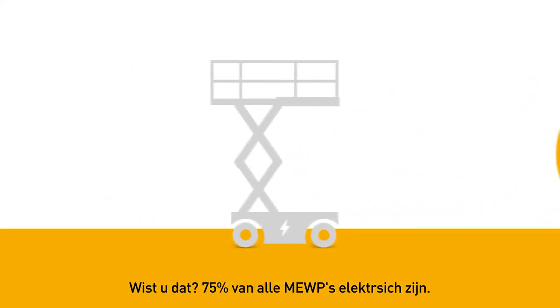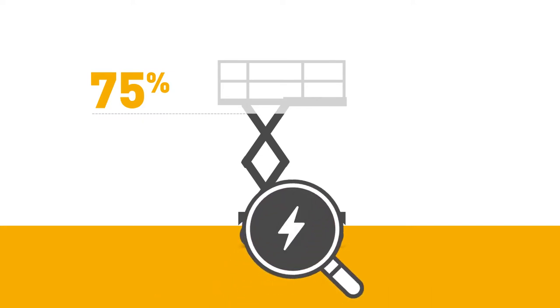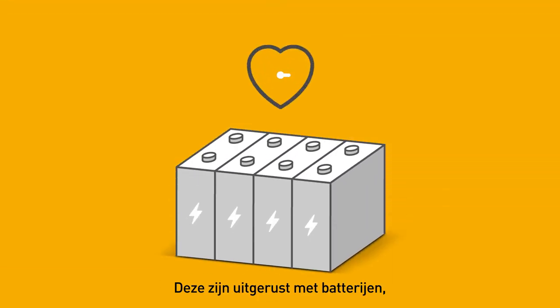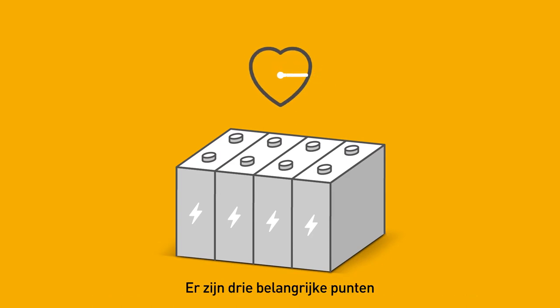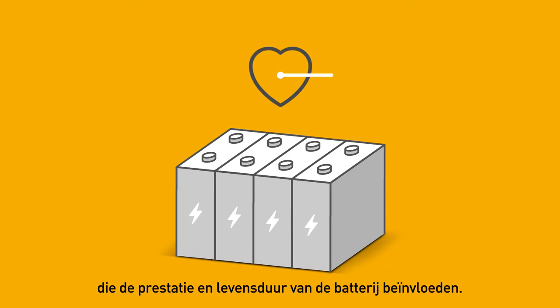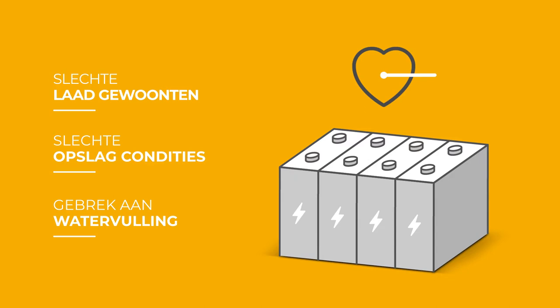Did you know 75% of the world's MEOPs are electric? They are equipped with batteries, living chemical beings which require special care. There are three main issues that affect the performance and lifespan of a battery: poor charging habits, bad storage conditions, and lack of water filling.